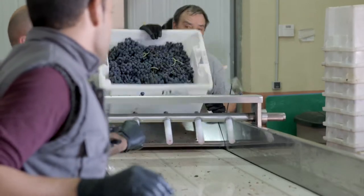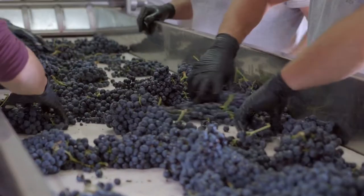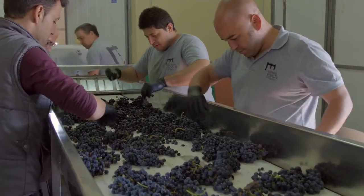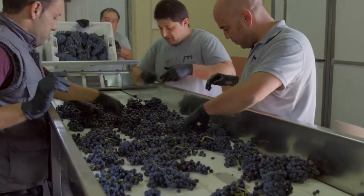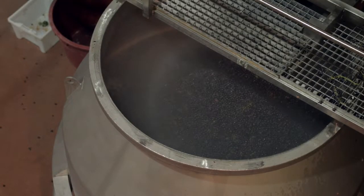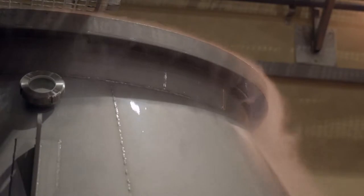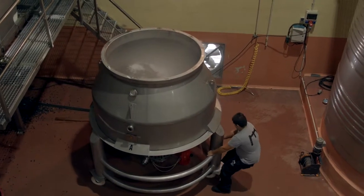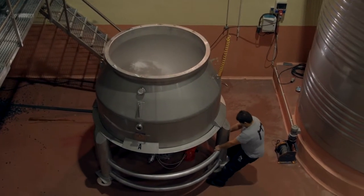Once the grapes are in the winery, they are placed in a hopper that distributes into a selecting belt where we separate the grapes that do not meet our high standards. It is at this point when the grapes start the elaboration process that distinguishes Bodegas Resalte de Peña Fiel from other wineries. We utilize gravity, free from unnecessary pumping that can damage the grapes.